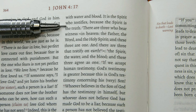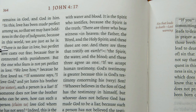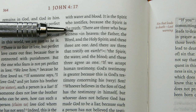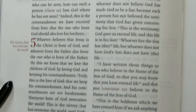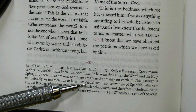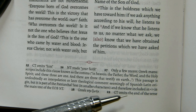When I reviewed the paperback edition of this New Testament, I talked quite a lot about the differences between the patriarchal text and the Textus Receptus and the Majority Text, so I'm not going to do that again here. I will point out that the Three Witnesses passage in 1 John chapter 5 is included but in angled brackets. The editor's notes mention that this passage is undoubtedly an interpolation or later theological comment, seemingly of Spanish-Latin origin. But since it's part of the patriarchal text, he includes it in the main text in smaller characters.